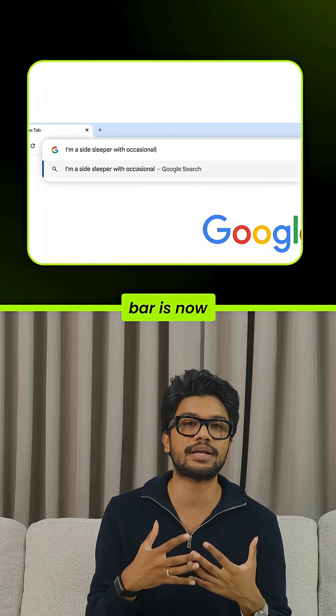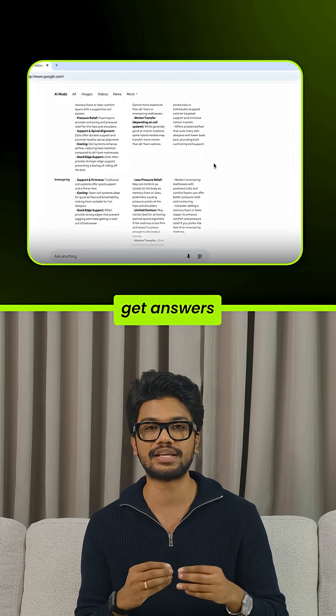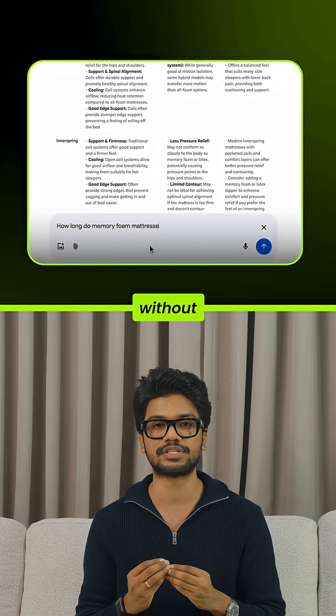Number four: the address bar is now an AI research assistant. Type a full detailed question, hit enter, get answers — and it lets you dig deeper without leaving the site.